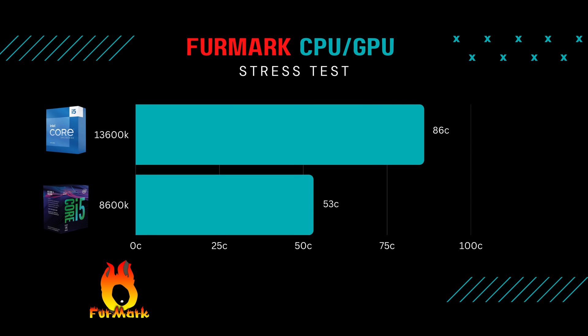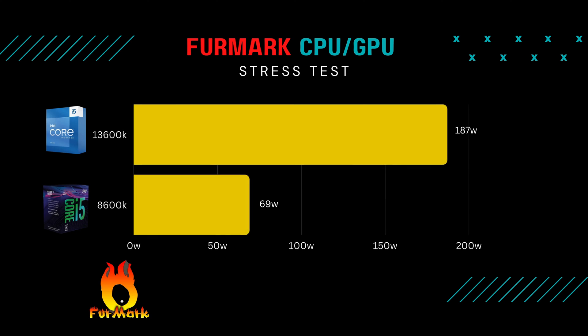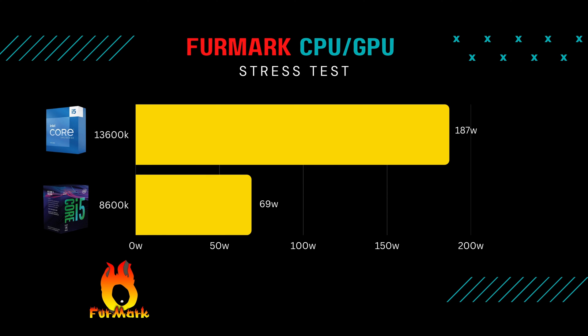Running the Furmark test for 10 minutes with 100% CPU load, the max temp I saw was 53 degrees Celsius — really good. On the 13600K I was at 86 degrees Celsius, so that's 33 degrees hotter. But I never saw the 8600K get past 69 watts of power, compared to almost 190 watts on the 13600K. You should expect a dramatic performance increase with that much more power. The 8600K stays cool but performance is lackluster compared to modern processors.